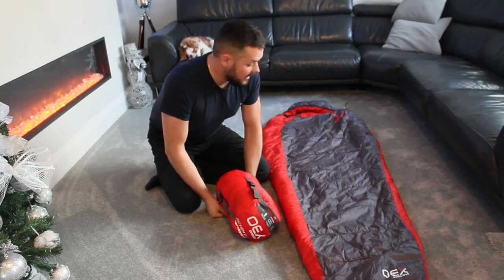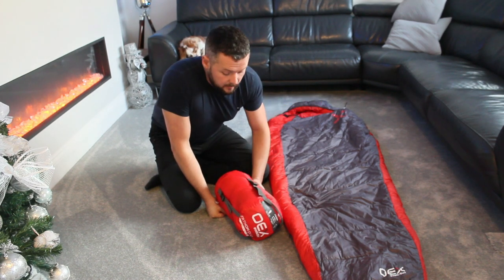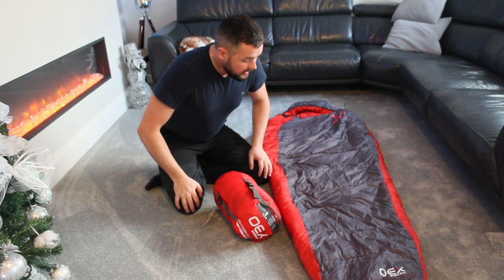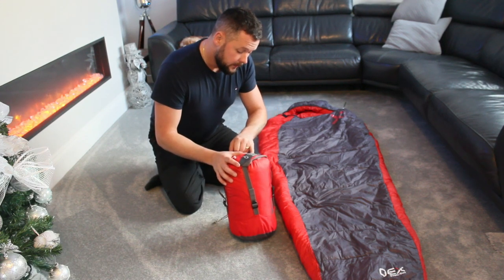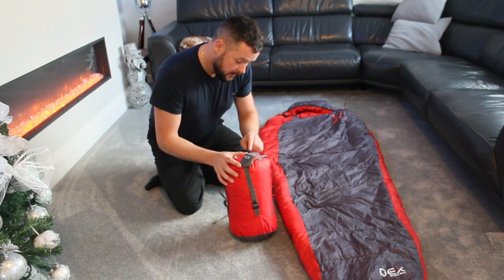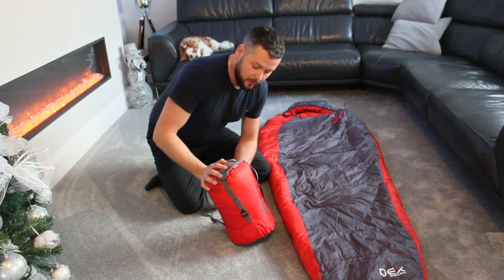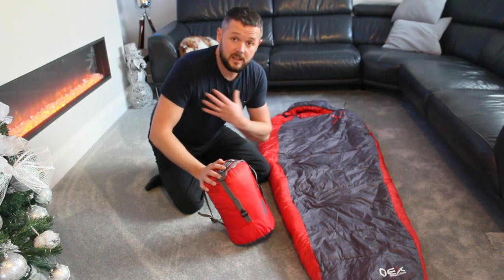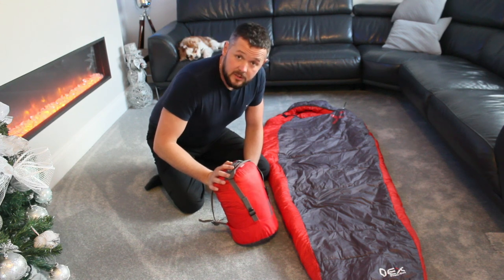Now the internal dimensions — important especially for a guy my size, I'm six foot three to six foot four and around 16 stone, so I'm quite wide on the shoulders. OEX claim the internal dimensions are 212 centimetres long and 77 centimetres wide. That might be a bit too narrow for me — during the summer months I felt cramped and couldn't really move my arms much. However if you're not on the broad side like me, you'll be absolutely fine.